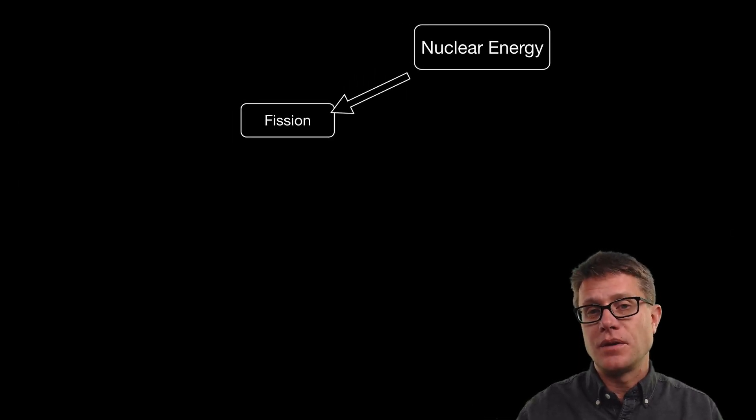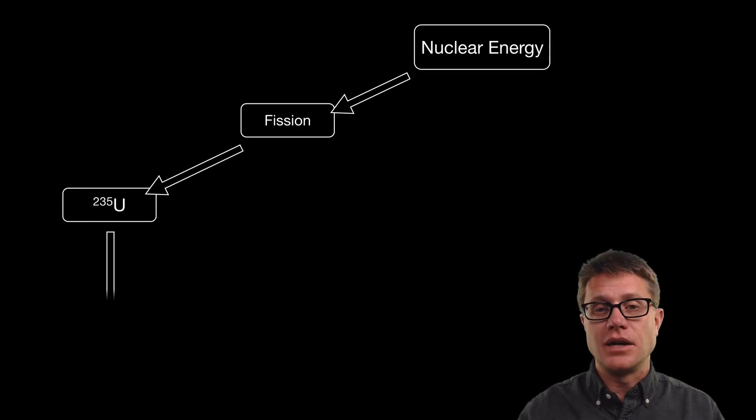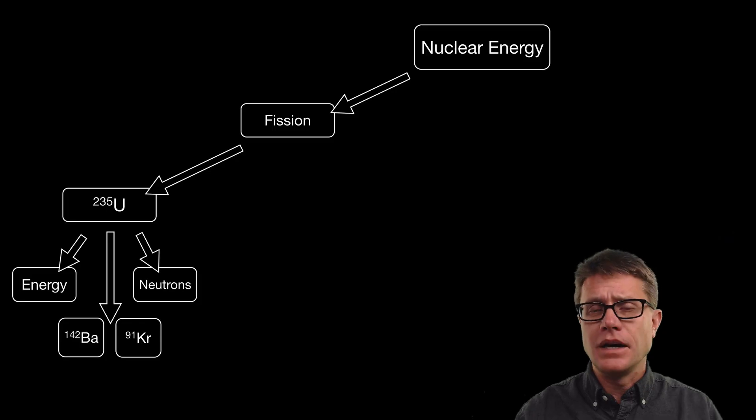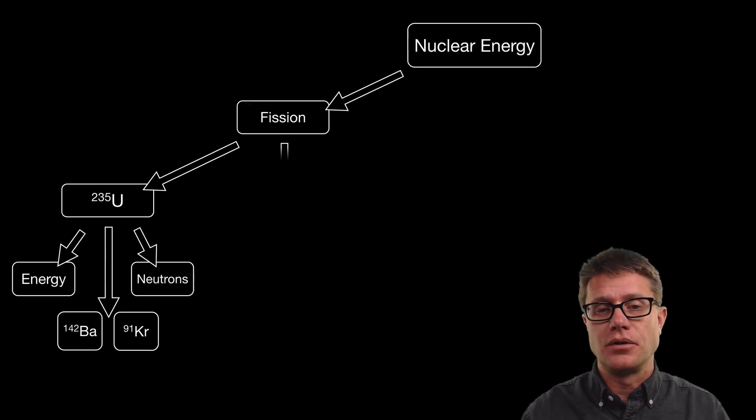New technology and a decrease in carbon emissions could see a resurgence of nuclear energy. Where does the energy come from? It comes from the fission of radioactive material, generally uranium-235. As it decays it breaks down into two fragments — barium and krypton — and as it does that it gives off energy and neutrons that can trigger more fission in more uranium-235.